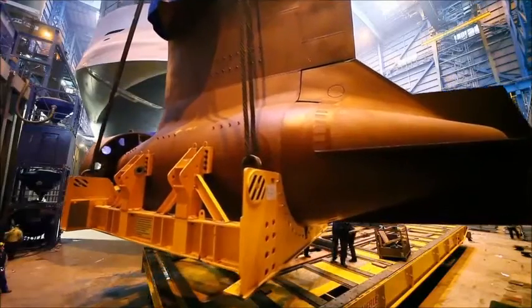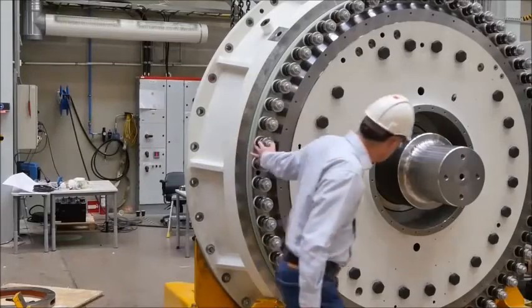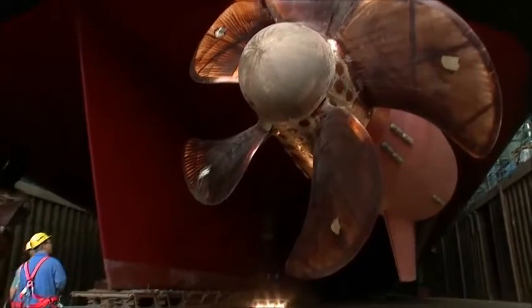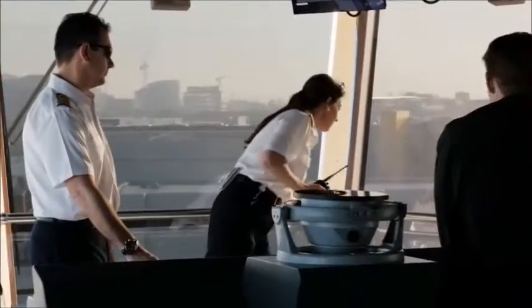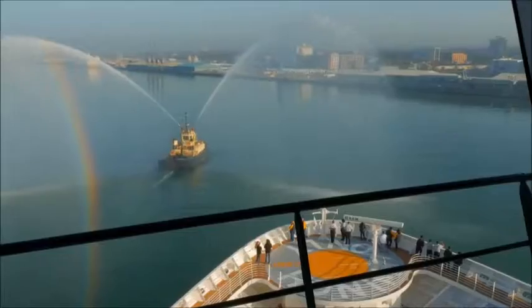On these large ships, we are using Azapods, which is an electric pod propulsion unit that basically rotates 360 degrees. Because they can rotate, they provide a very easy and accurate way of maneuvering the ship in port. There's a dial up on the bridge that the captain can turn to the direction he wants those Azapods to push.